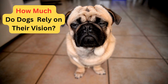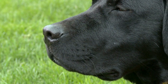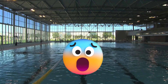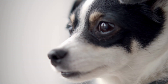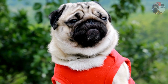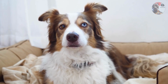How much do dogs actually rely on their vision? Some might say dogs view the world through their nose. Their sense of smell is so powerful that they can detect a teaspoon of sugar in a million gallons of water, roughly equivalent to two Olympic-sized swimming pools. Their next strongest sense is an incredible ability to detect frequencies up to 65,000 hertz, allowing them to hear sounds entirely inaudible to us, such as the tiny rustling of a mouse in the grass.